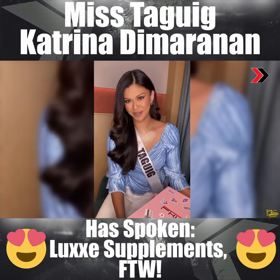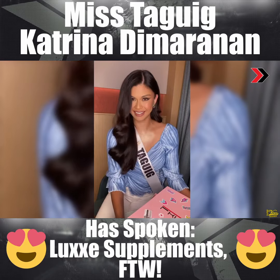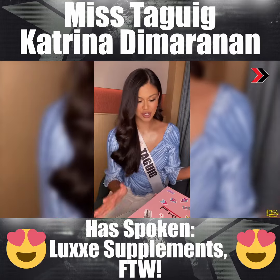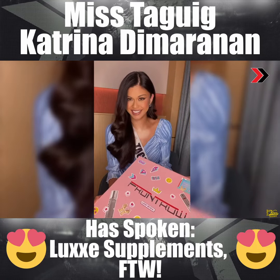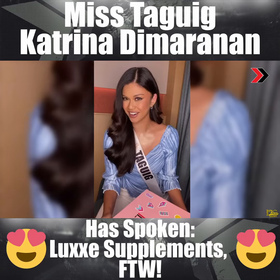Hey guys, it's Katrina De Moran. I'm representing the Provincialidad of the Geek and I just wanted to show you all the cool awesome things that I got from Front Row, as you can see. So let's start.